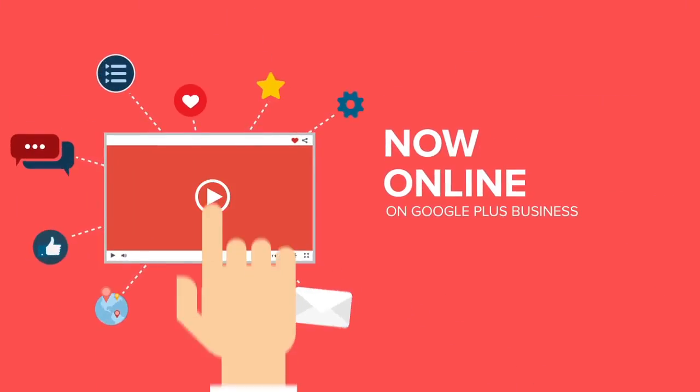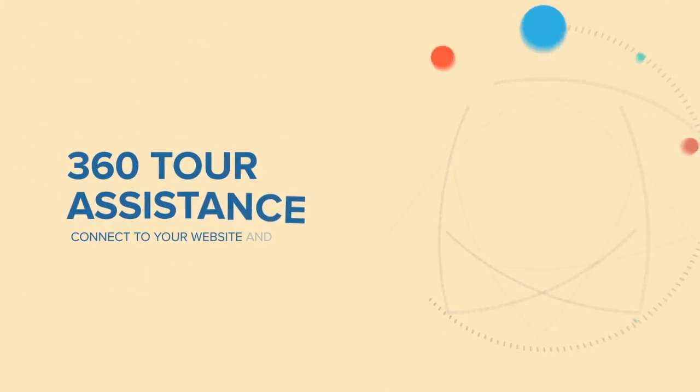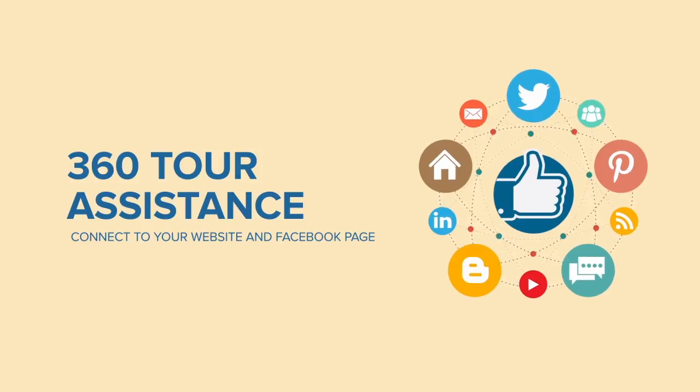We will professionally process and upload the tour to a Google Plus business account that we create for you. We also provide you with links and assistance to connect your 360 tour to your website and Facebook page.